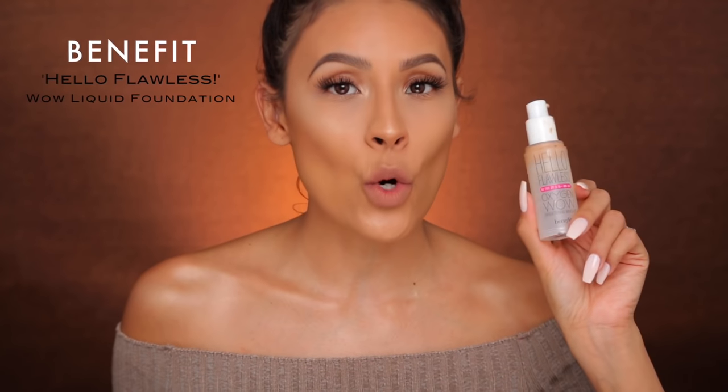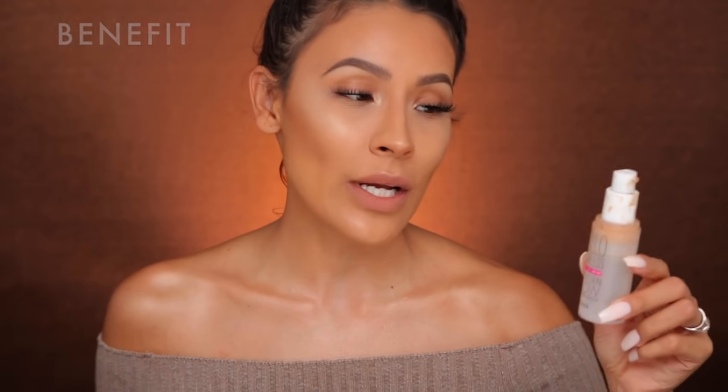The next two foundations I'm putting in the category of my universal foundations — that foundation you can always go to. It's a sure thing; you know it's going to work for any occasion. One is high-end and one is drugstore, and I love them both equally. The high-end one is the Benefit Hello Flawless, which also has SPF 20. I usually wouldn't recommend an SPF foundation for nighttime flash photography because SPF gives you flashback — that's when your face looks super white in photos. But for some reason, I've never had a problem with this one.